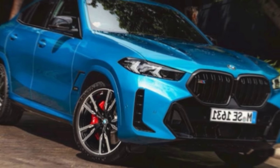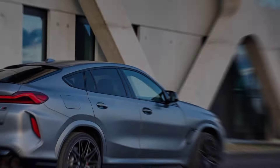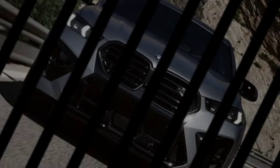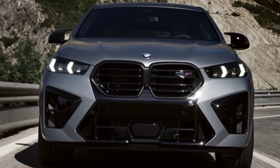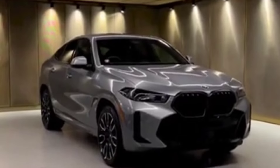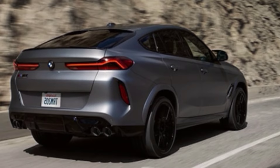From the outside, the X6 makes a bold statement. That massive, redesigned grille might not be for everyone, but there's no denying its presence. The new headlights are sharper, and the sloping roof line gives the X6 a muscular, athletic stance. I'm particularly loving these new wheel designs — they really add a touch of class.